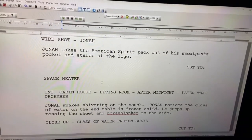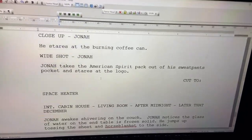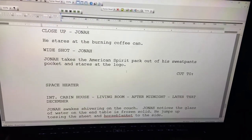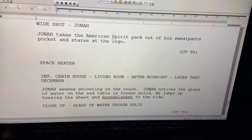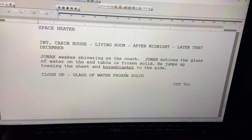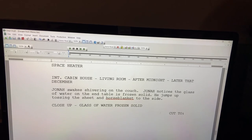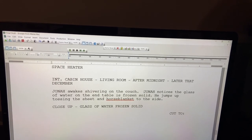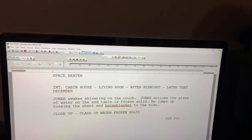The scene is 'Space Heater' and it starts on page 26. Interior cabin house, living room, after midnight, later that December. Jonah wakes shivering on the couch. Jonah notices the glass of water at the end of the table is frozen solid. He jumps up, tossing the sheet and horse blankets to the side.